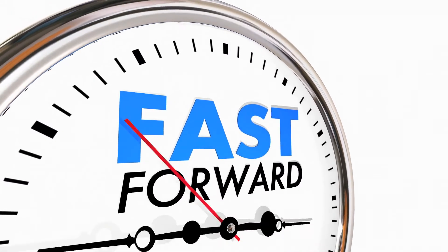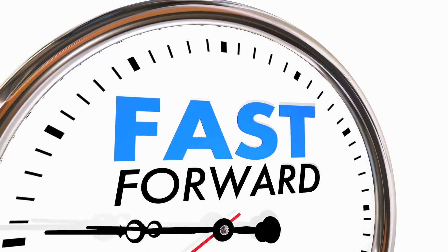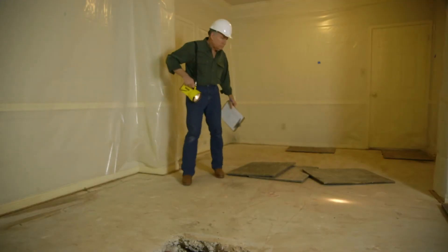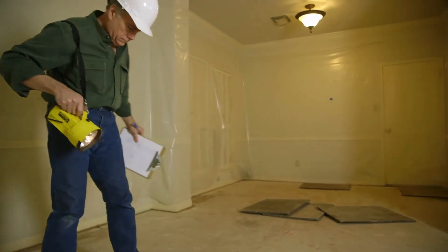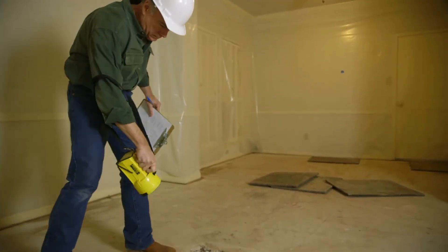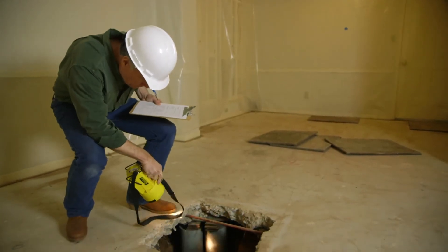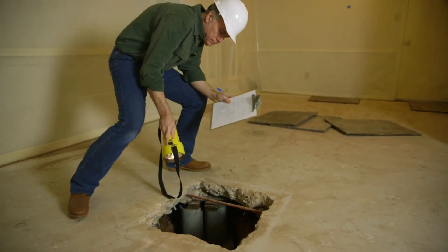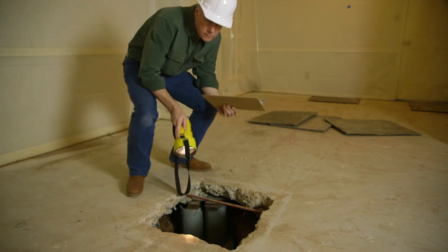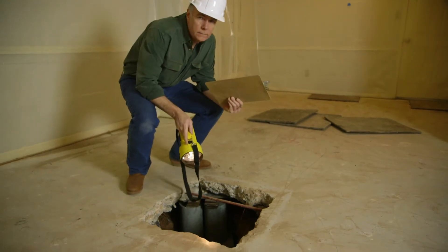On inspection day, you show up and your home inspector shows up. Make sure you have a home inspector that has some experience in Florida. They can be certified home inspectors, which I would highly recommend. Look at their background — are they general contractors? Do they have qualifications other than just being a home inspector? You definitely want somebody with some experience.